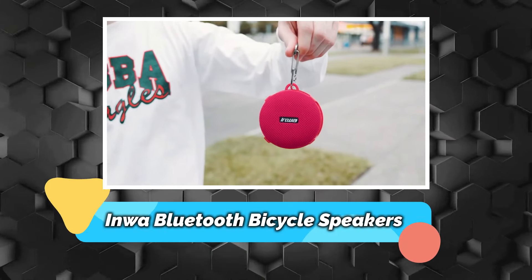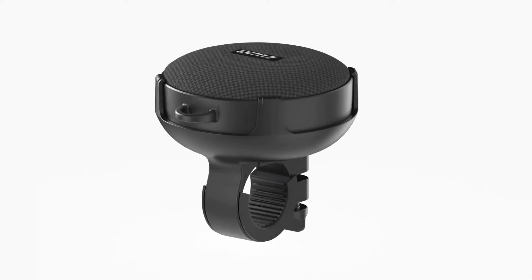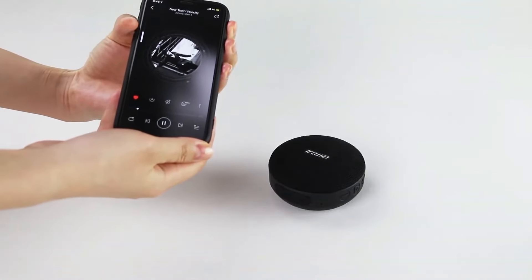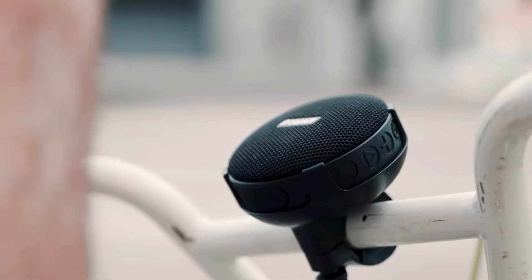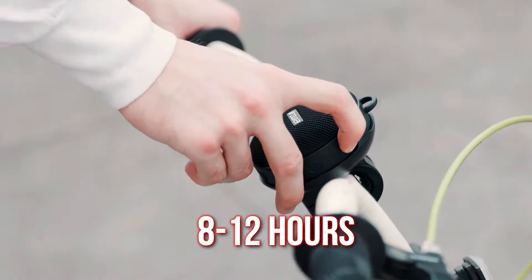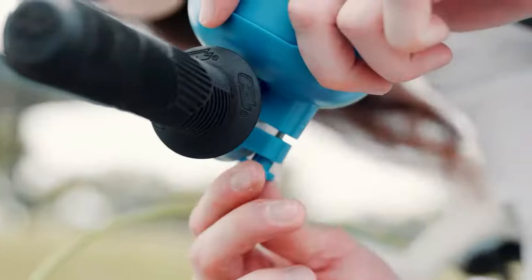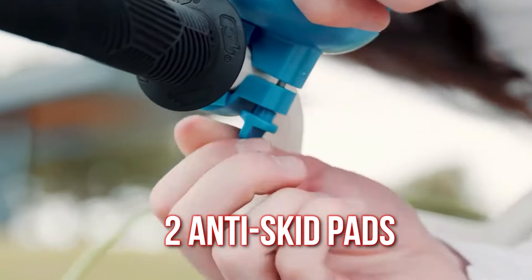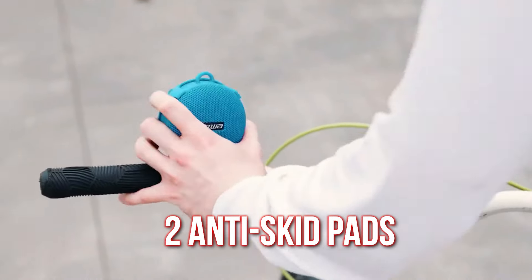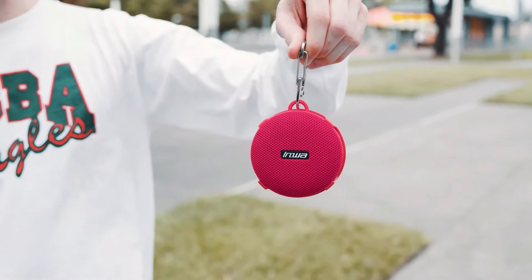Number 10 – Inwa Bluetooth Bicycle Speakers. A Bluetooth bicycle speaker by Inwa delivers excellent sound quality, perfect for enjoying music while cycling, walking, or hiking. With a long-lasting battery life of 8–12 hours when fully charged, you can enjoy uninterrupted music on the go. Easy to install and operate, it includes two anti-skid pads for a secure fit on your bike frame. This speaker features a built-in mic for hands-free calls.